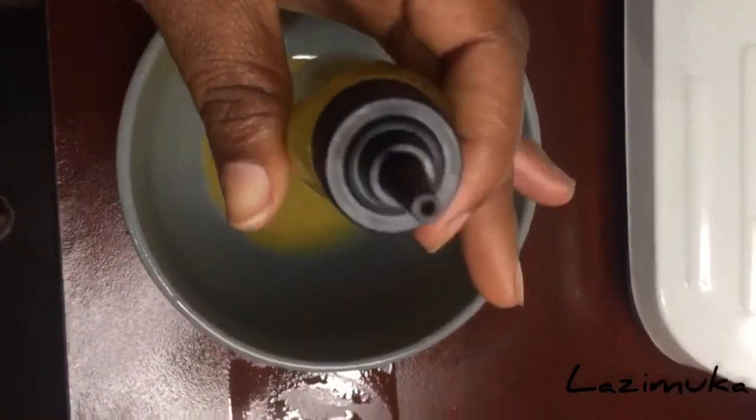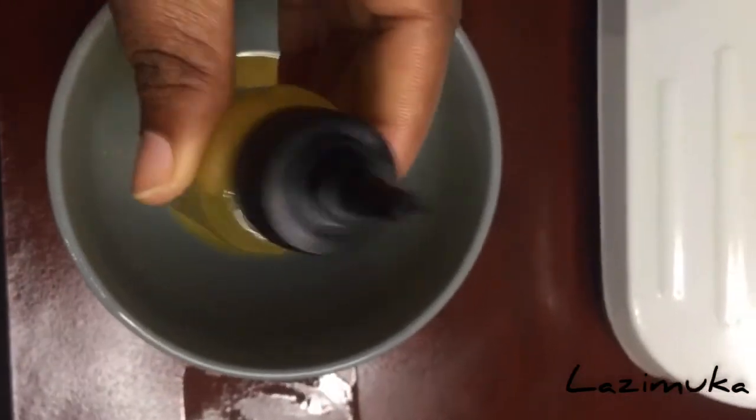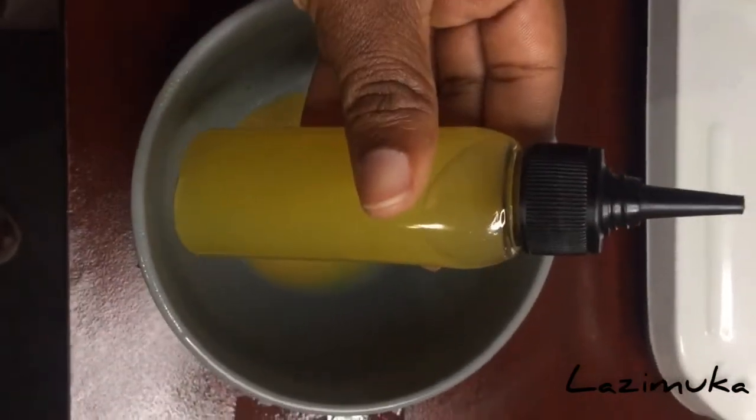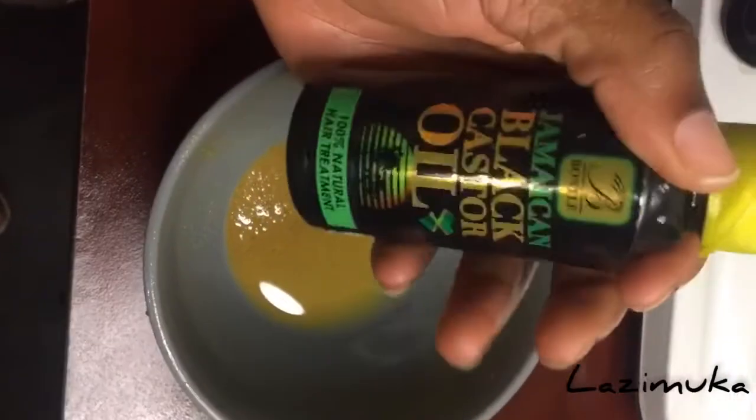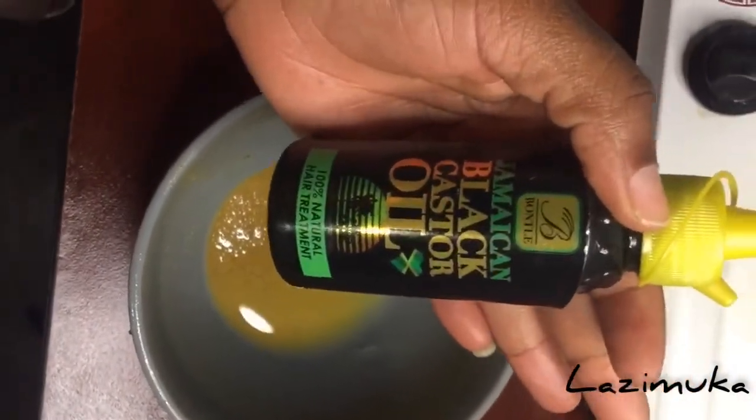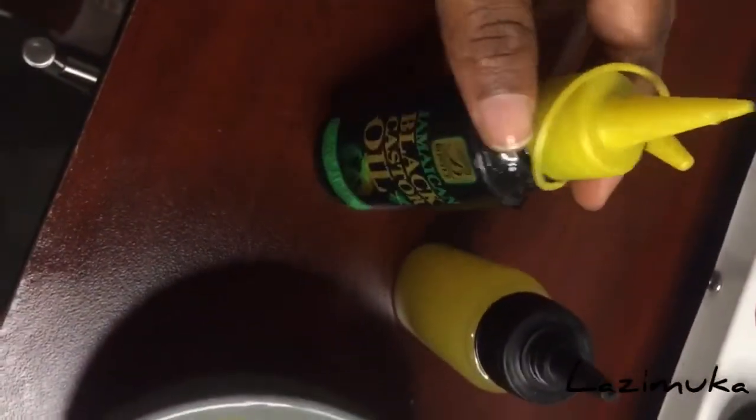I love this bottle because I can easily apply it on my hair. Now I'm going to add a few drops of Jamaican black castor oil because I love it and I feel like it works wonders on my hair.